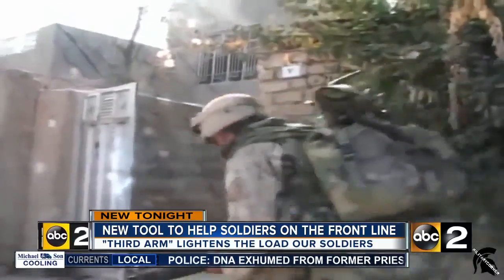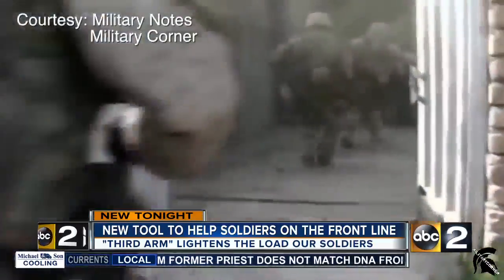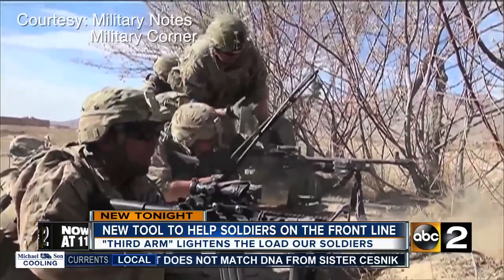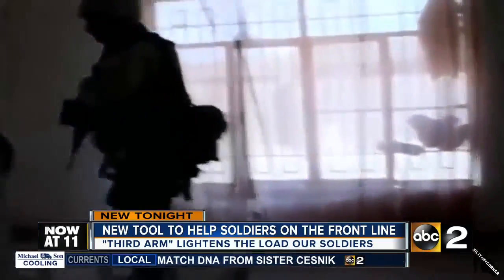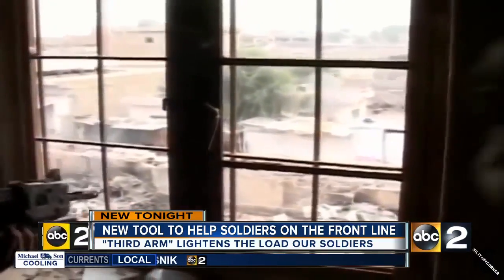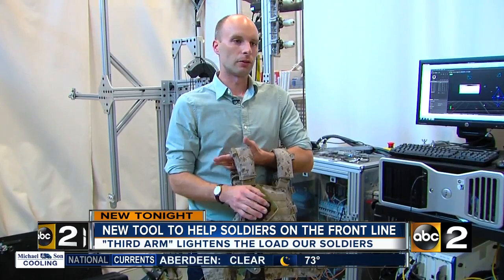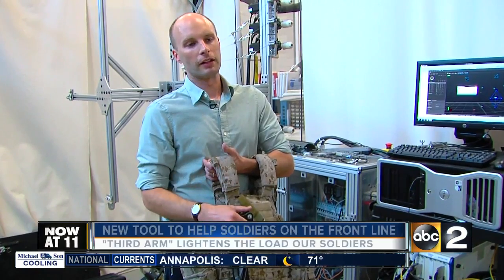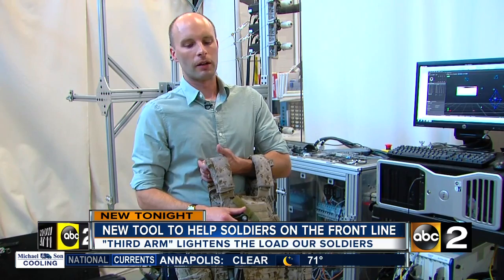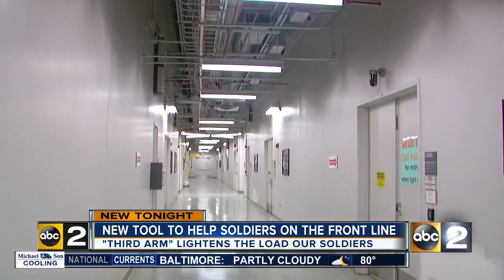Not only do the men and women in the military often face danger at every corner, they do it bogged down — weighed down with gear and weapons, sometimes up to a hundred pounds. We're looking at reducing the soldier's fatigue and also potentially improving their lethality via improved marksmanship and allowing them to bear higher energy weapons.